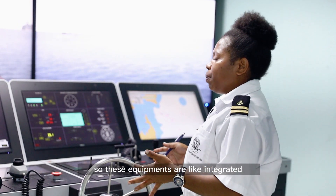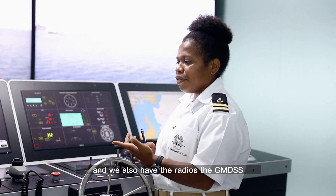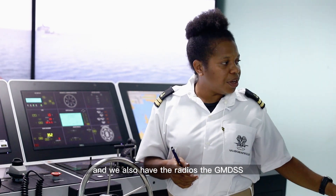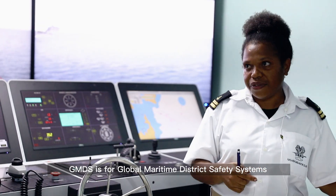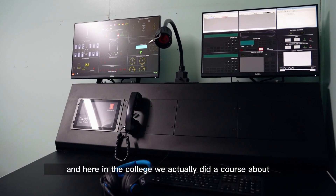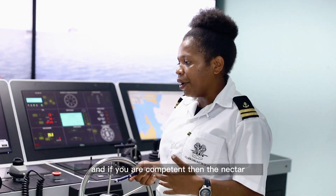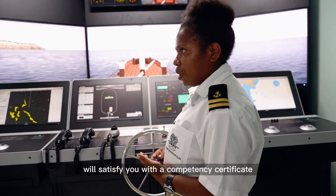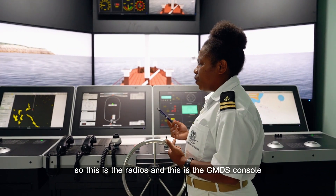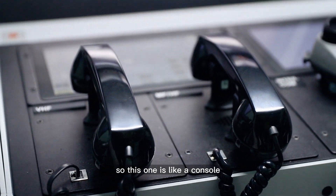These electronic equipments are integrated. We also have the radios — the GMDSS. GMDSS stands for Global Maritime Distress Safety Systems. Here in the college, we usually do a course about how to use the radio, and if you are competent, NICTA will certify you with a competency certificate.